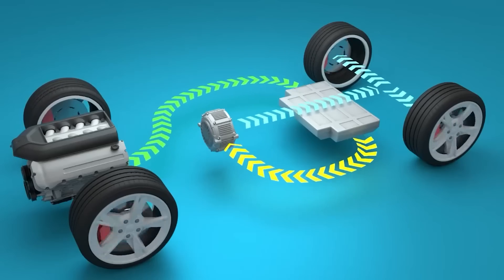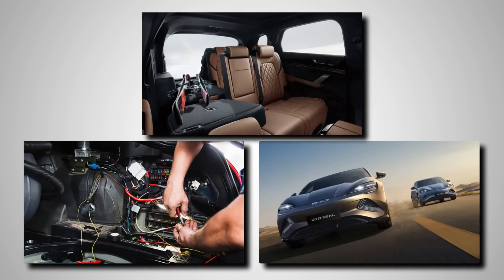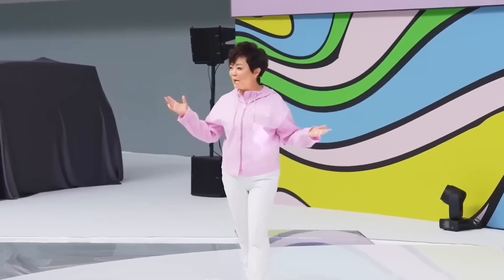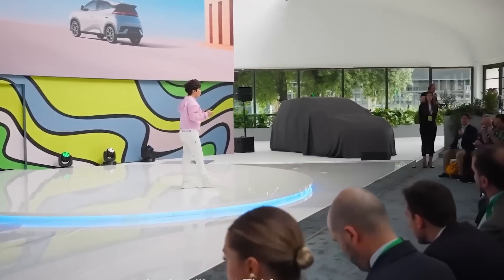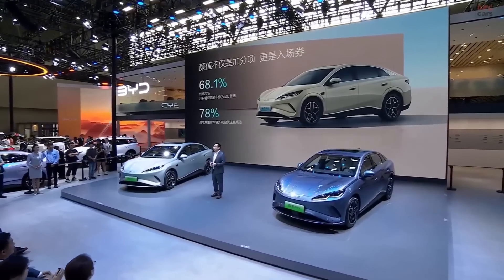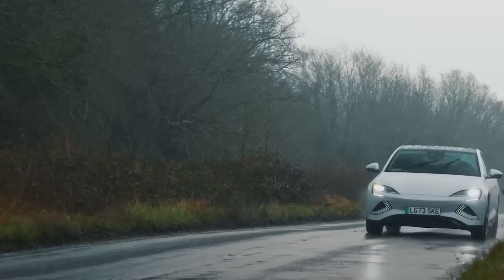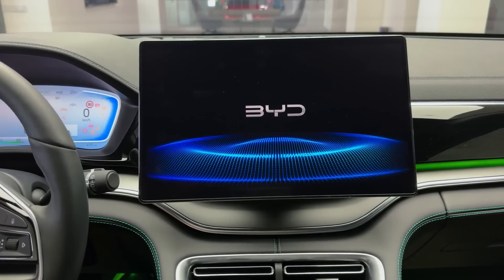BYD packed seven different components into one controller. That saves space, cuts down on wires, and makes everything run faster and smoother. It also means less energy is lost during operation. According to their data, this new system reaches a total efficiency of 92%, which is huge for a hybrid. Another upgrade is that the electric hybrid system now has 70% higher power density — meaning more power out of the same space and weight. The parts don't have to work as hard, and the car feels more responsive. That's the kind of thing you usually only see in expensive performance cars.